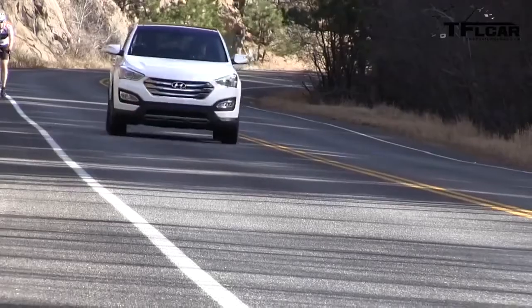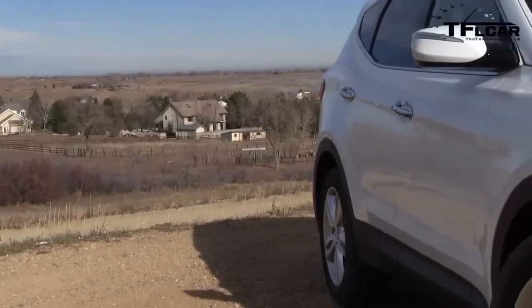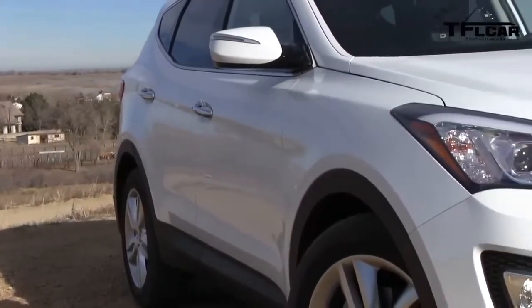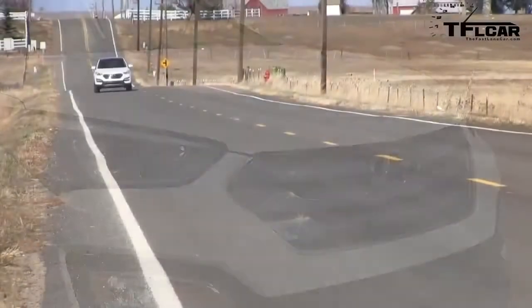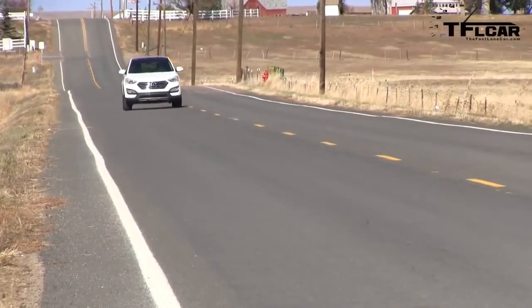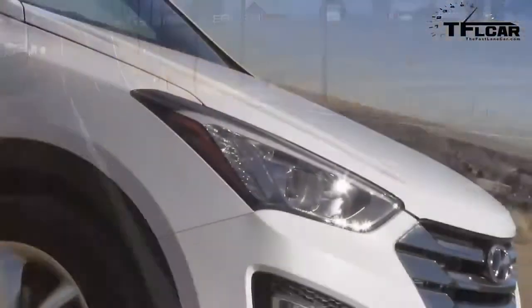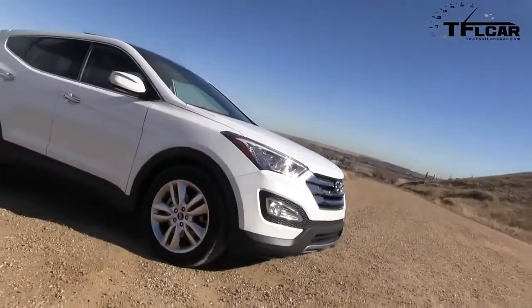As an automotive journalist, I get to drive a different car every week — that's part of the joy of my job. When you drive a different car every week, you learn the ins and outs of that car. And this week, I'm driving the 2013 Hyundai Santa Fe all-wheel drive. This car is surprising, especially the number two surprise. Coming up next on the Fast Lane Car.